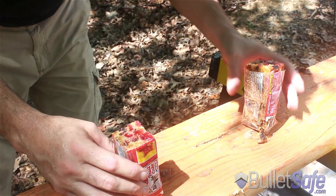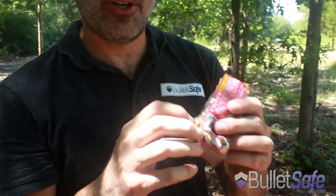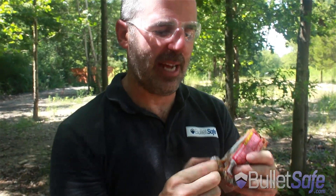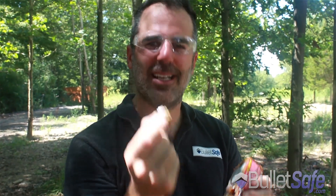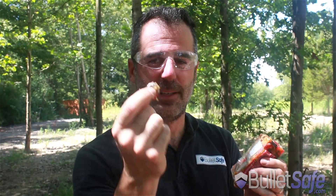Oh yeah! Folks, fruitcake. Fruitcake is the first food item we've ever shot that stopped a bullet. Fruitcake — it's a much maligned holiday treat. Nobody talks highly of fruitcake. But I tasted it. It tastes okay. And it stops bullets.